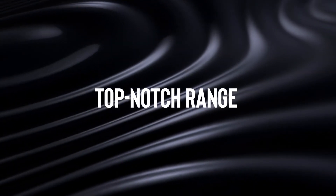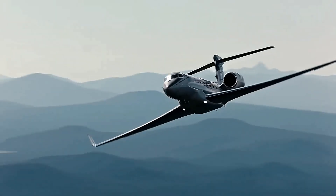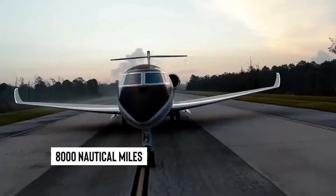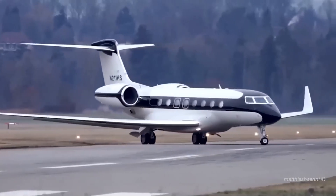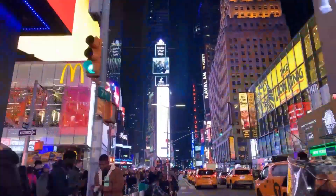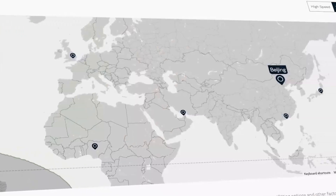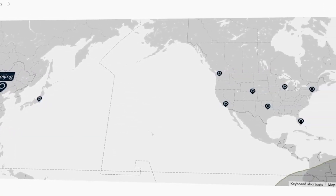Number 1: Top-notch range. Talking about a true globe-trotter, the Gulfstream G-800 doesn't just fly, it soars with purpose. With a jaw-dropping range of 8,000 nautical miles — that's about 14,816 kilometers — this jet is a real game-changer in private aviation. Think New York to Tokyo, or London to Buenos Aires. Even Sydney to Cape Town is a breeze without needing to stop and refuel. That means less time waiting around in airports and more time enjoying your destination.